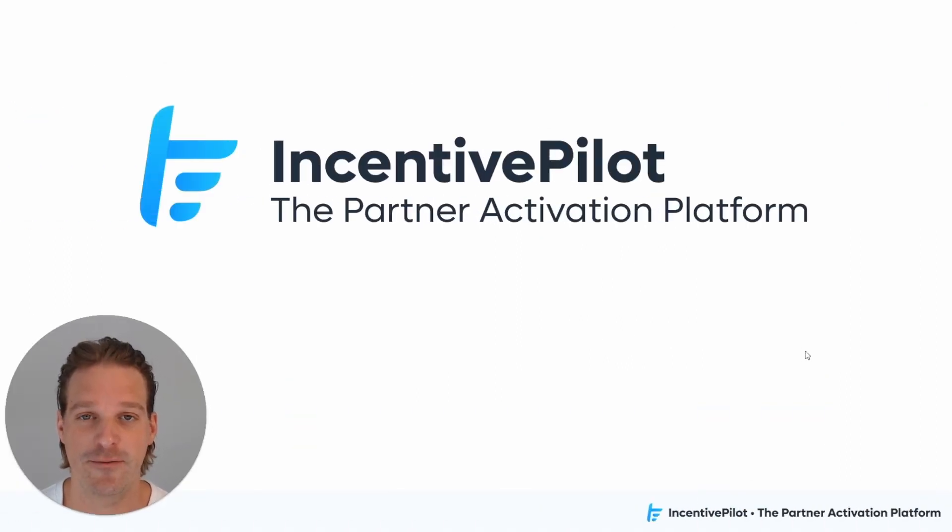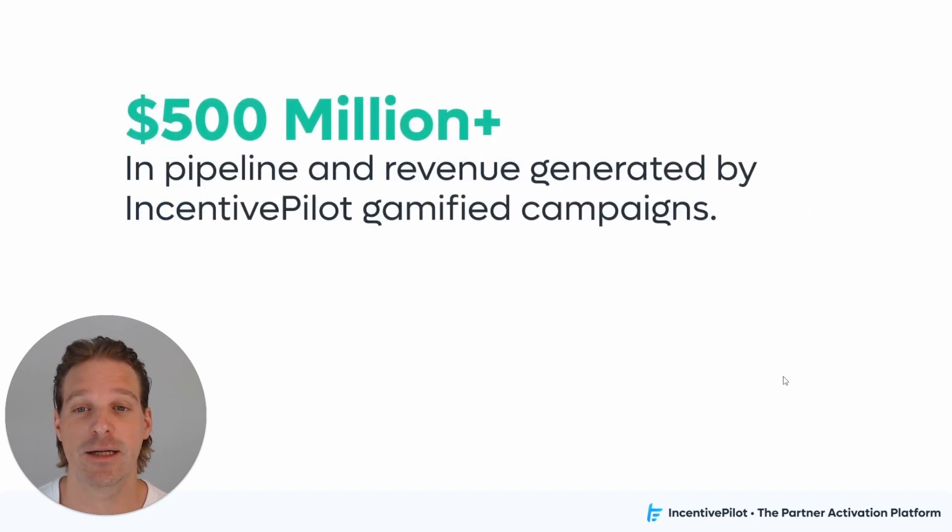Hi, I'm Andrew Phelps, co-founder and CEO of Incentive Pilot. We help channel marketers activate, engage, and enable partners at scale with gamified incentive campaigns. We've run hundreds of campaigns that have generated over half a billion dollars in pipeline and revenue for our enterprise customers. We've collected a lot of data and found that the only thing successful campaigns share in common is not the amount of money invested, but achieving a critical number of touch points with partners. We got our start building a couple of incentive campaign apps for a Fortune 100 company, and they reported those were the most successful campaigns they'd ever run.